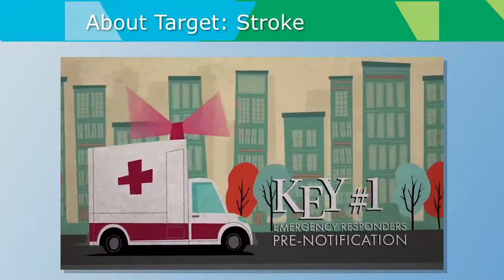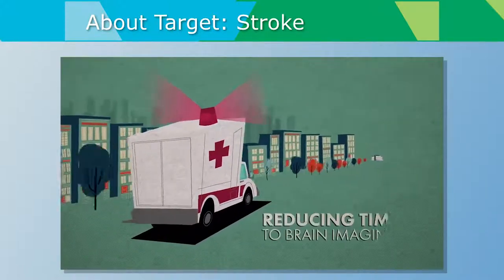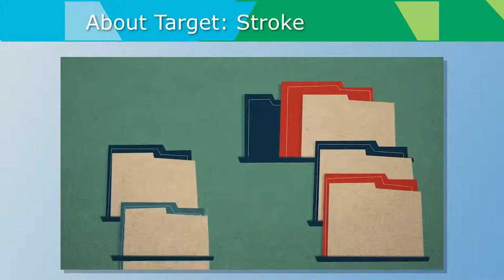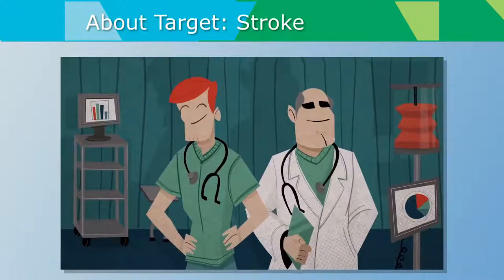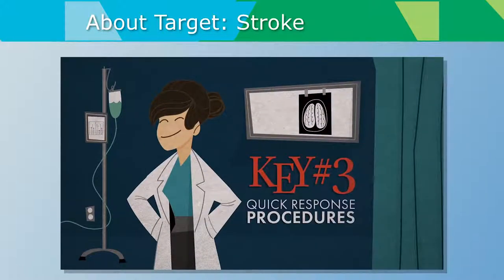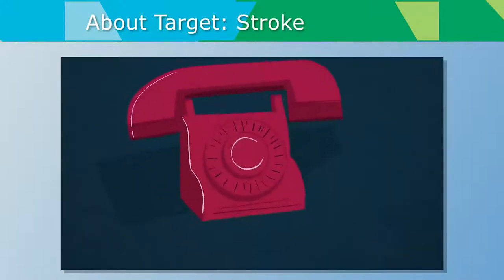Key number one: emergency responders should immediately pre-notify the hospital when a stroke is recognized. This early warning means hospital staff is ready to spring into action, reducing time to brain imaging and ensuring availability of intravenous alteplase. Key number two: a stroke toolkit should be used for each patient — like a cheat sheet ensuring proper care. Key number three: quick response triage procedures lead to earlier recognition and reduced time to treatment. Mobilize your stroke team as soon as you receive pre-notification or a stroke patient is identified.